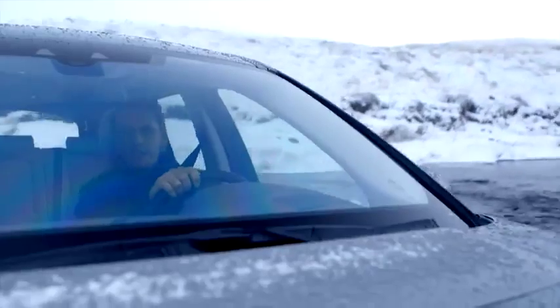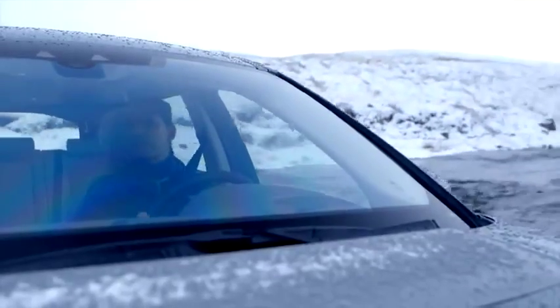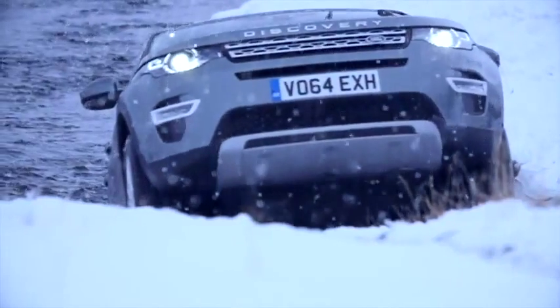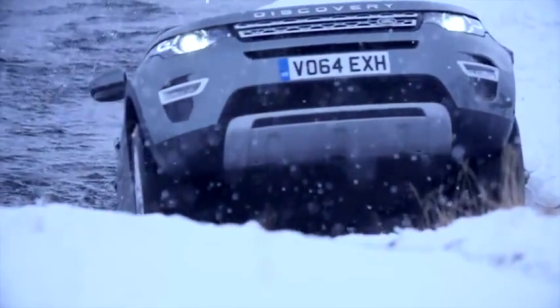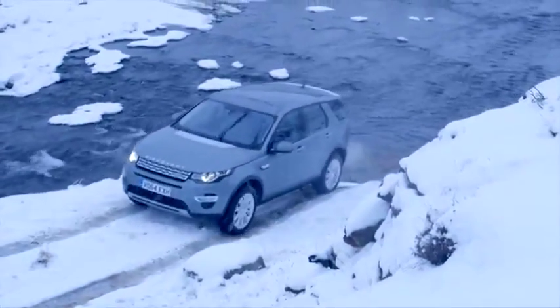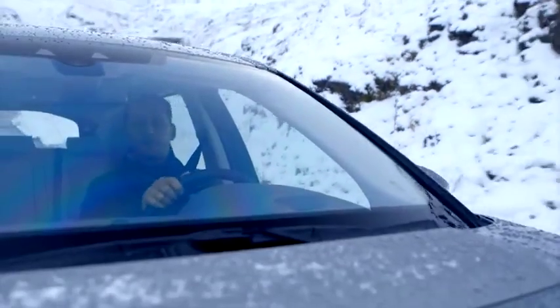I'll gently ascend this slope on the other side and squeeze the throttle pedal. I know the traction control and the driveline system is working in harmony to deliver torque exactly where it needs to be — no problem at all.